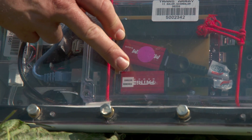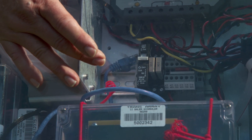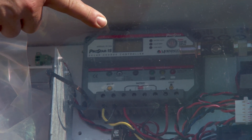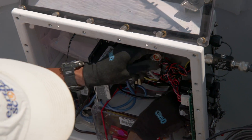So this is like a hard drive — it records all the data. And then right here we'll mount the modem, which sends the data out over the internet through the cellular network. We have a charge controller in here. It takes the power from the solar panels and charges our two batteries. And that's pretty much everything other than the sensor.